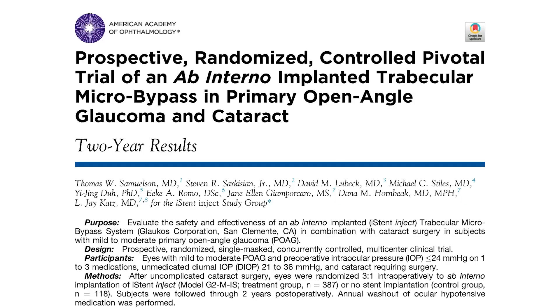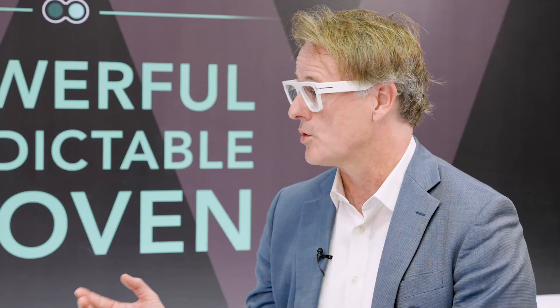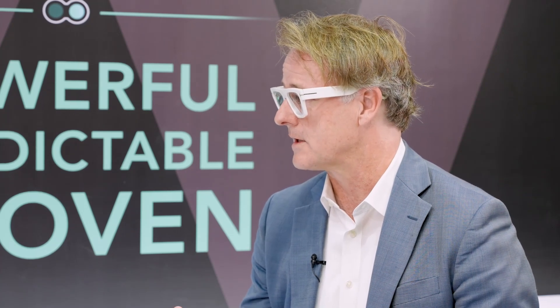The diversity of data is critical. Having records of iStent inject across a variety of eyes allows you to answer questions that the trials haven't answered. The pivotal US study looked at mild to moderate glaucoma, but if a patient in front of you has more advanced disease, a secondary type of glaucoma not included in the randomised trial, or is on multiple medications, you can get answers from the registry as to whether they would be an appropriate candidate — whereas the randomised trial can't provide that information.